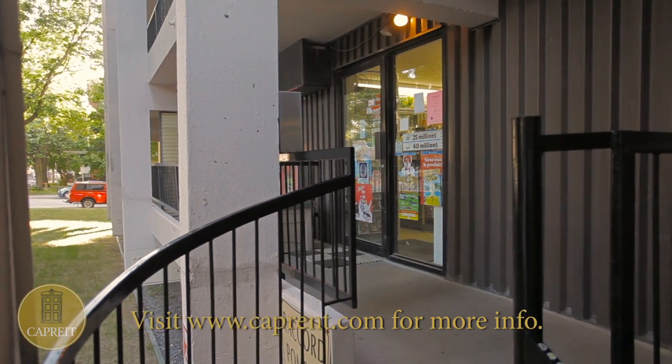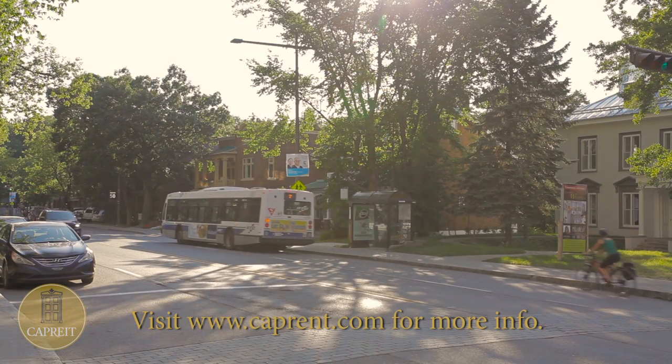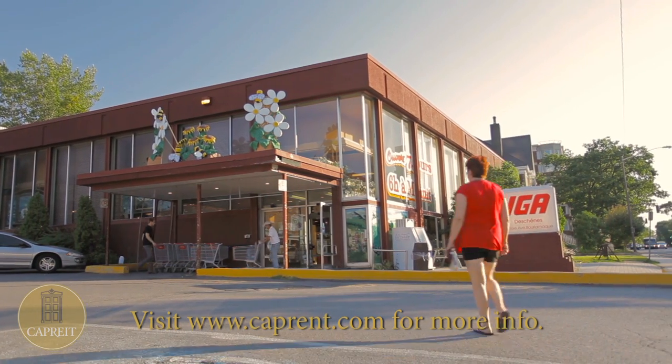Residents enjoy the convenience of a salon and variety store, as well as nearby public transportation options, quick highway access, and proximity to a hospital, grocery shopping, and other conveniences.